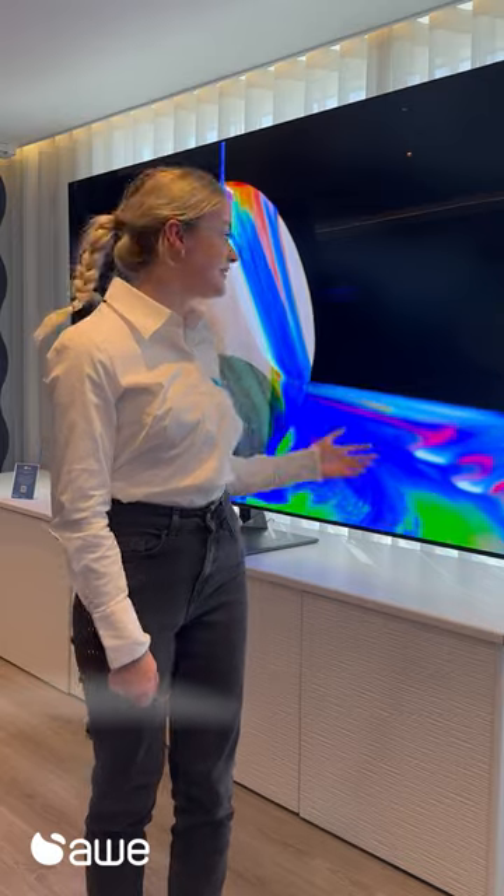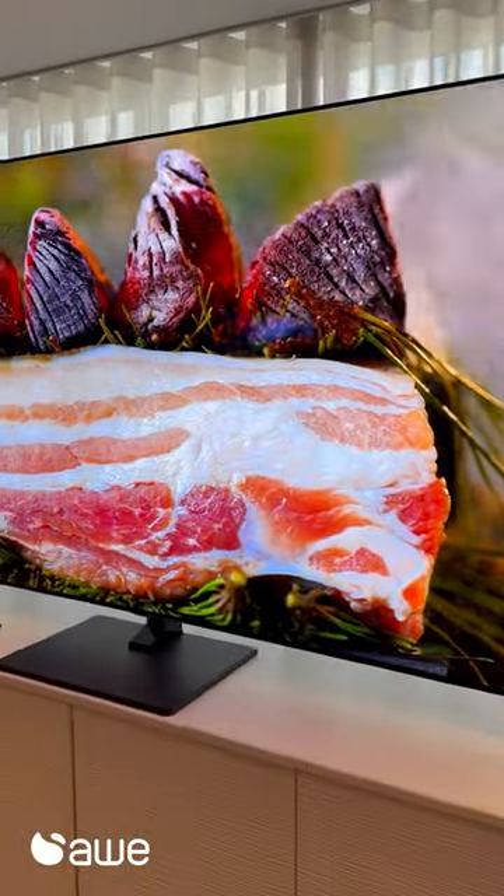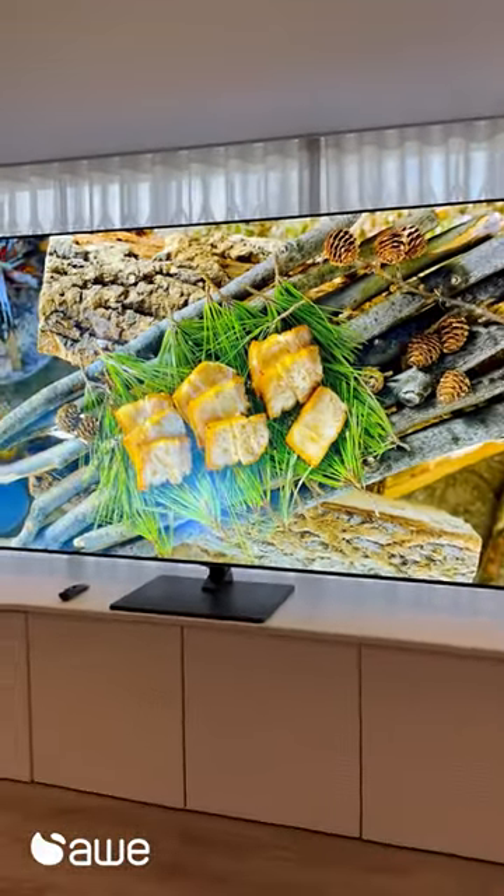Hey, I'm Ellie and my favourite product is LG's 97-inch Gallery OLED TV. It's my favourite because it's the largest OLED TV ever produced. I think it's cool that a screen this size has all the advantages of OLED including self-illuminating pixels, amazing colour, inky blacks and a super fast refresh rate.